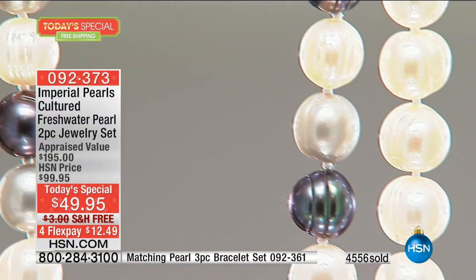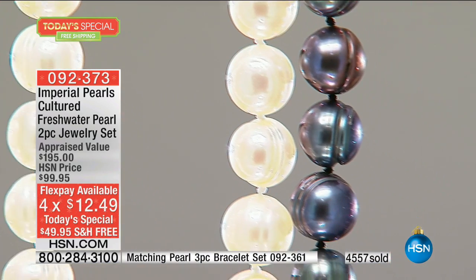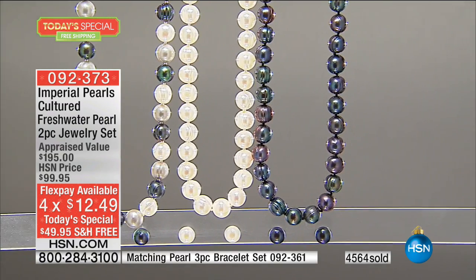$49.95 — you could probably get plastic pearls for that. These are genuine, high-end luster pearls. The real deal, everyone.